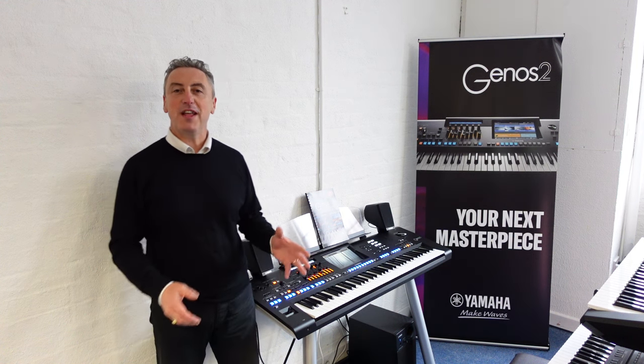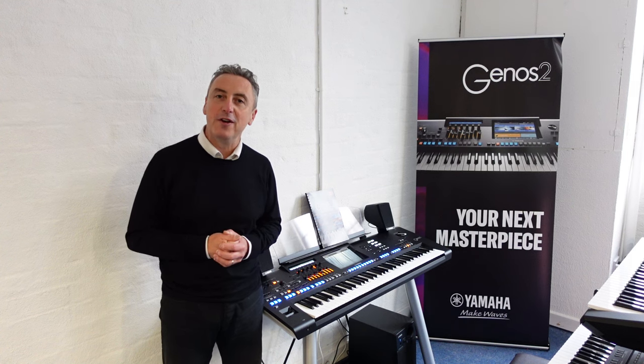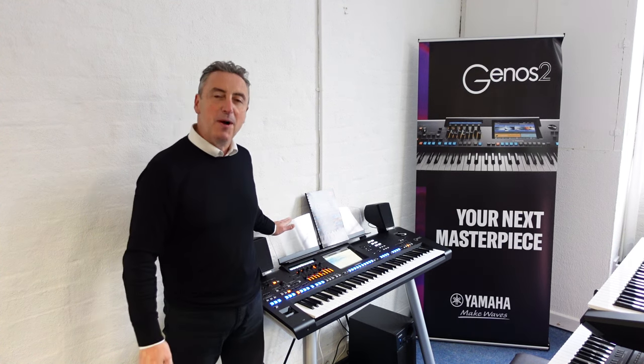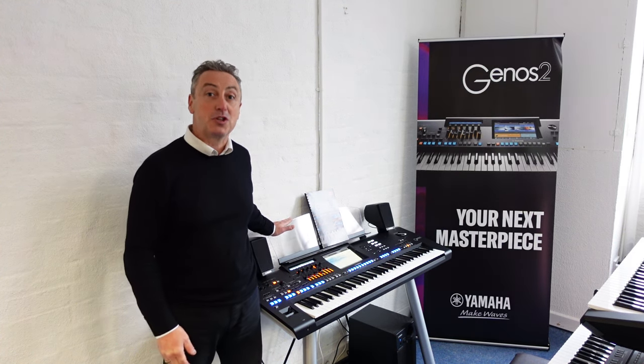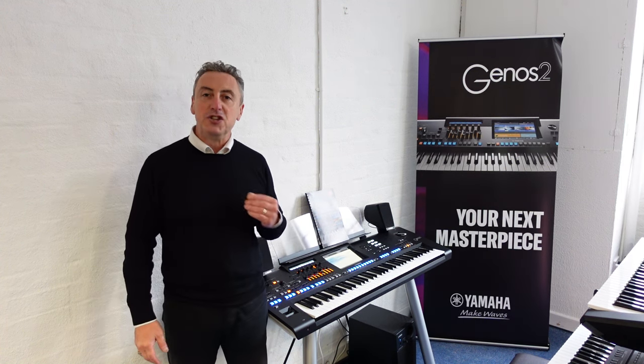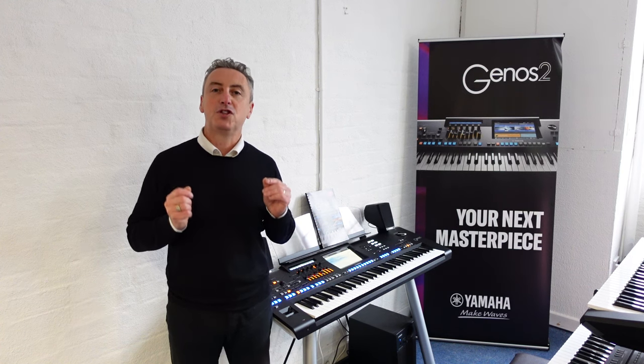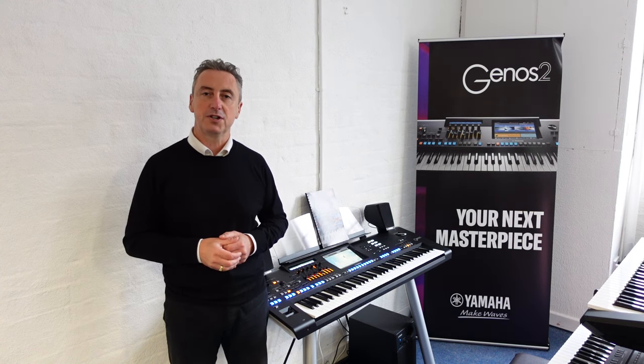Hiya, my name's Graeme, here I am at Rimmers Music and today I've got a spectacular upgrade offer for you on the Yamaha Genos 2 Top of the Range Arranger Keyboard. We have done an offer in conjunction with Yamaha where we will give you a minimum of £250 for your keyboard, piano or digital piano that you want to part exchange.